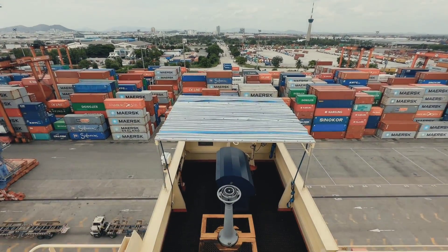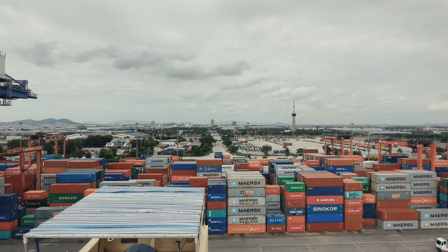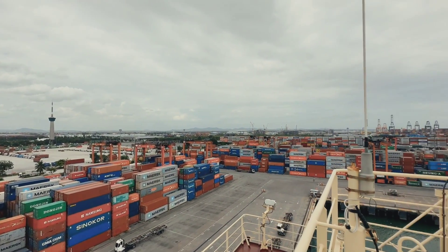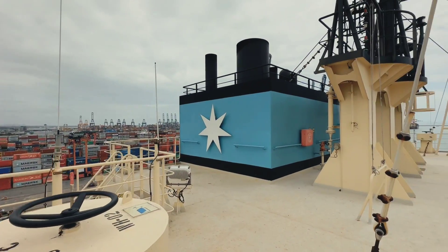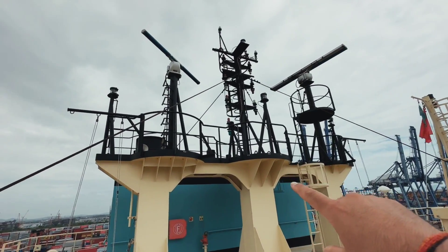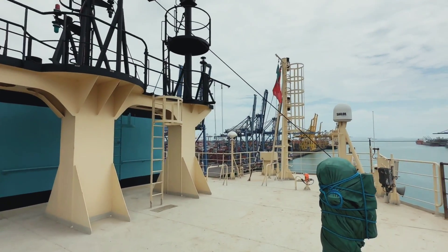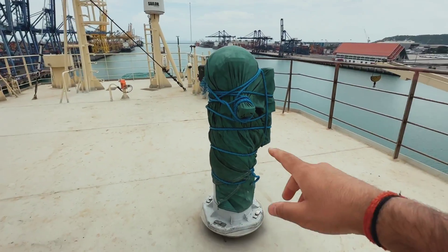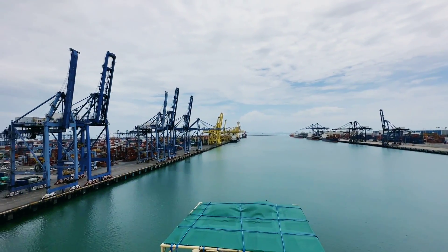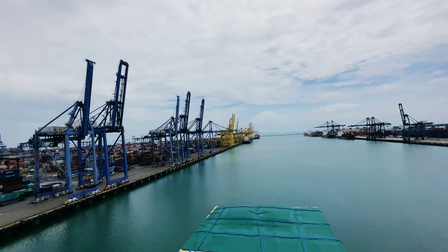And guys this is the bridge wing — port side bridge wing. Look at this view guys, views are very very beautiful. And this is the ship's funnel, and this is the main mast. And these are S-Band radar, and that is X-Band radar. And this is the magnetic compass. So a lot of vessels are alongside and all cargo operations are going on.